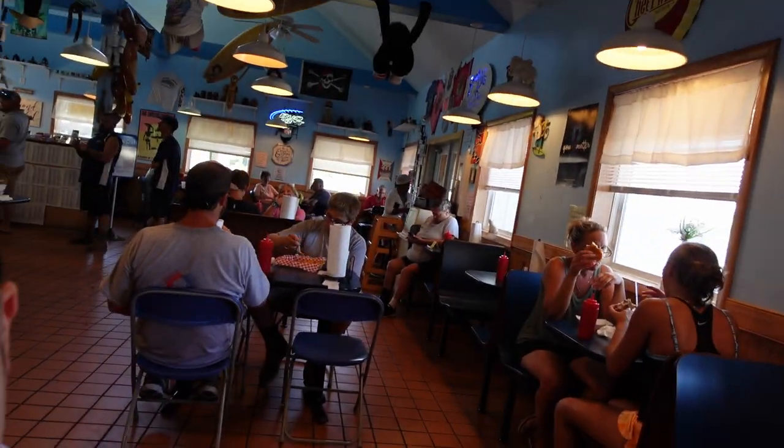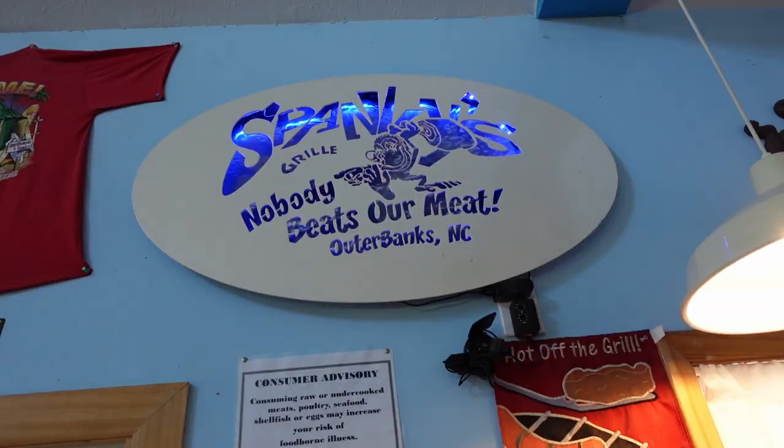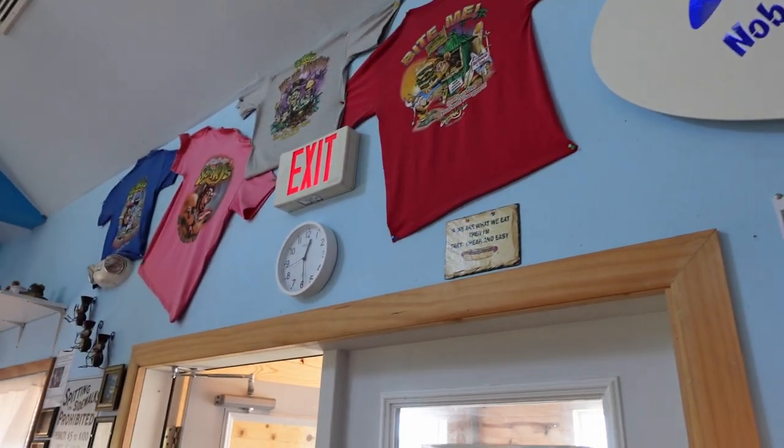Otherwise this place is completely unassuming both outside and inside. They serve all your favorite food from hot dogs to burgers to barbecue, fish, hush puppies, funnel cake fries, and even alligator. There's something on the menu to satisfy just about anyone.